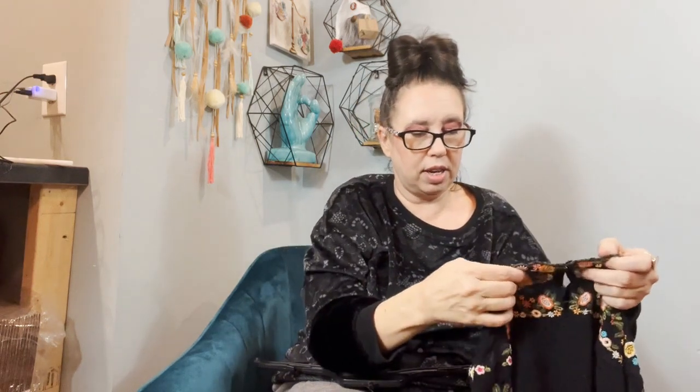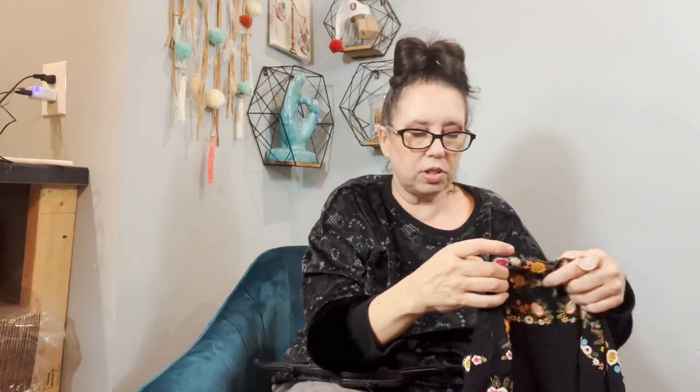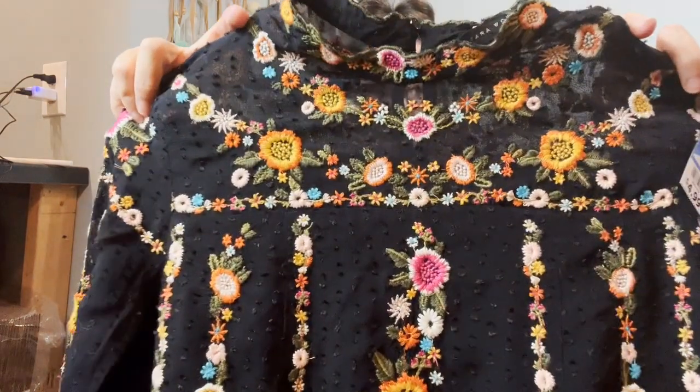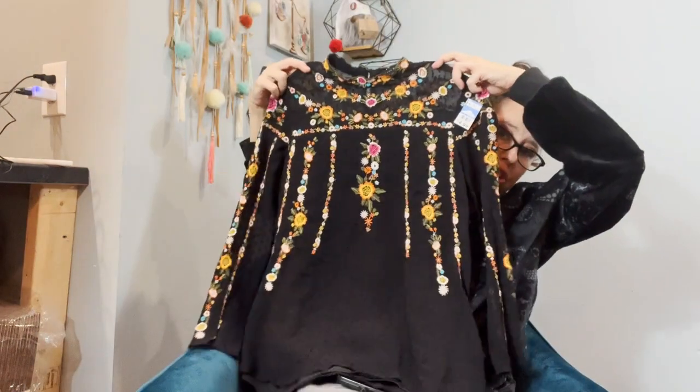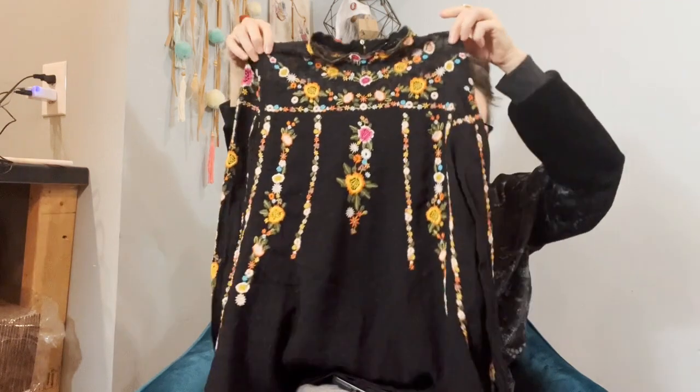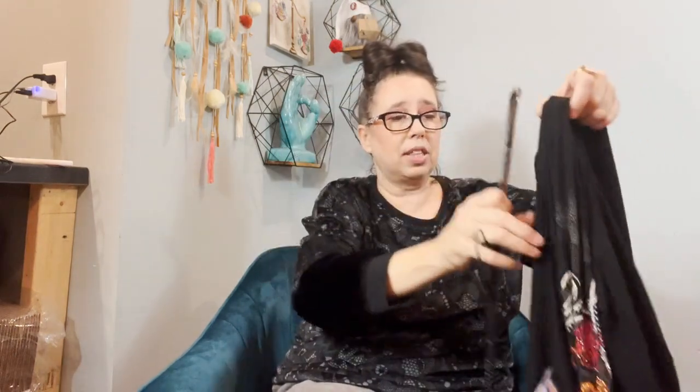This was so pretty — the brand is Zara Woman. I usually don't pick up Zara unless it's super special, and I felt like this was a super special piece. Look at it — isn't that so freaking pretty? It's a size small and I love it.